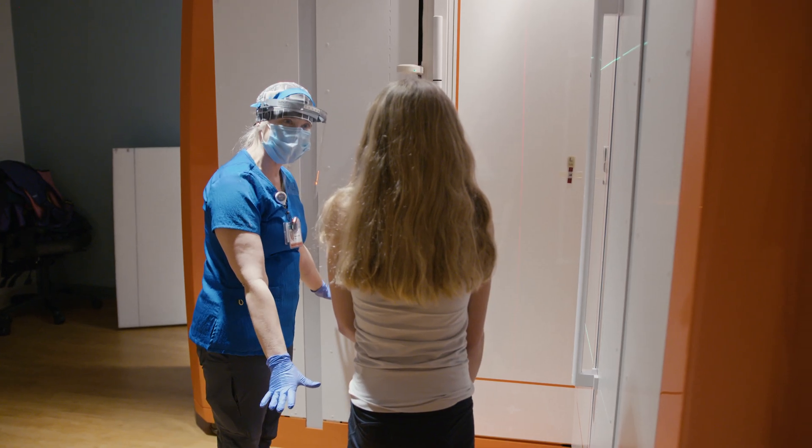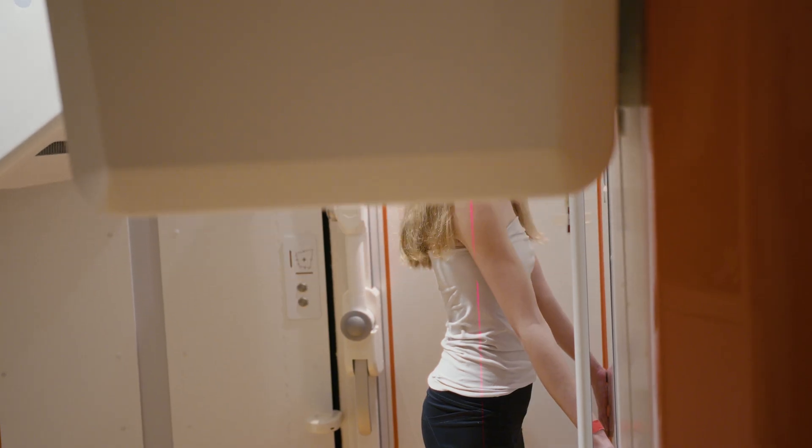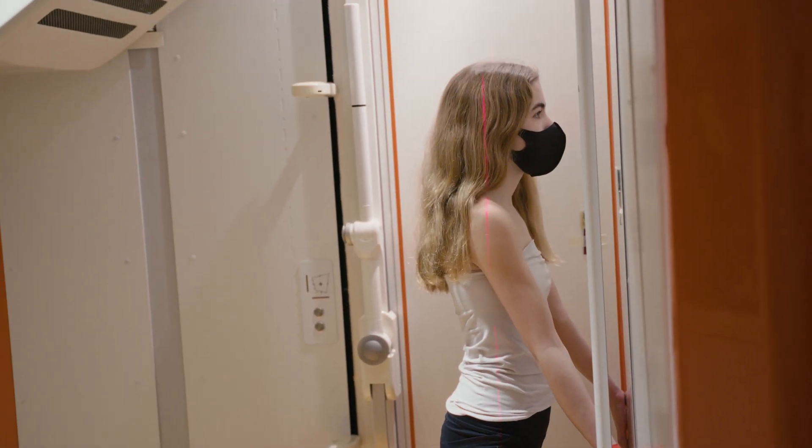Going into the x-ray machine was really easy. All the people there are just really nice. I thought it would be like a really long day, but it was really easy to just go in and then go out and have a quick doctor's appointment and then leave.